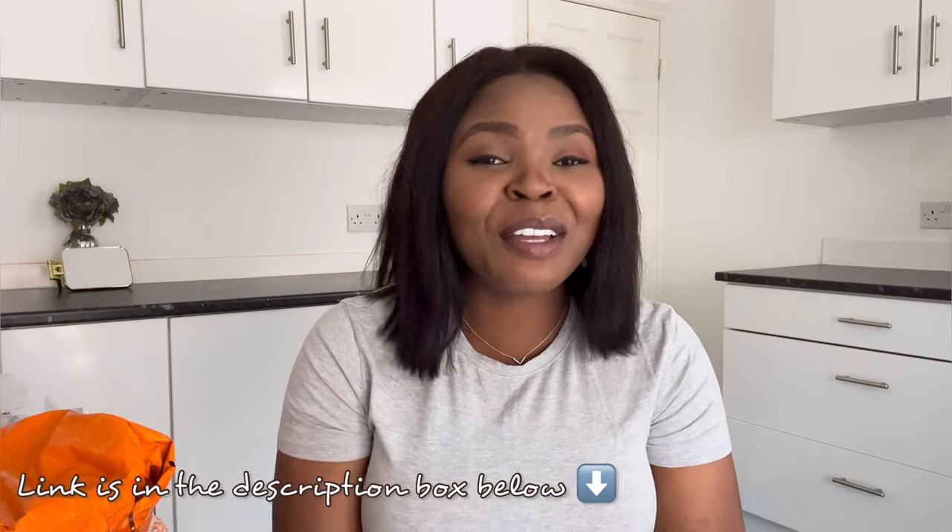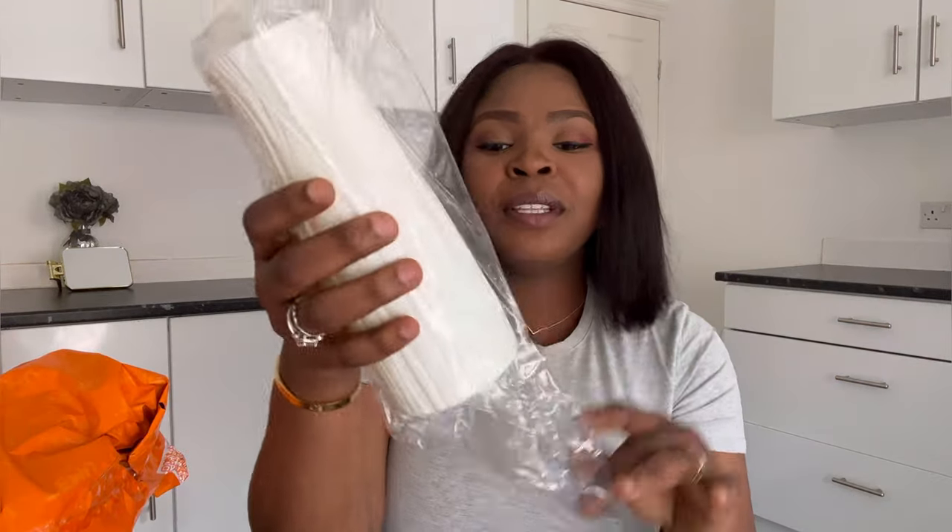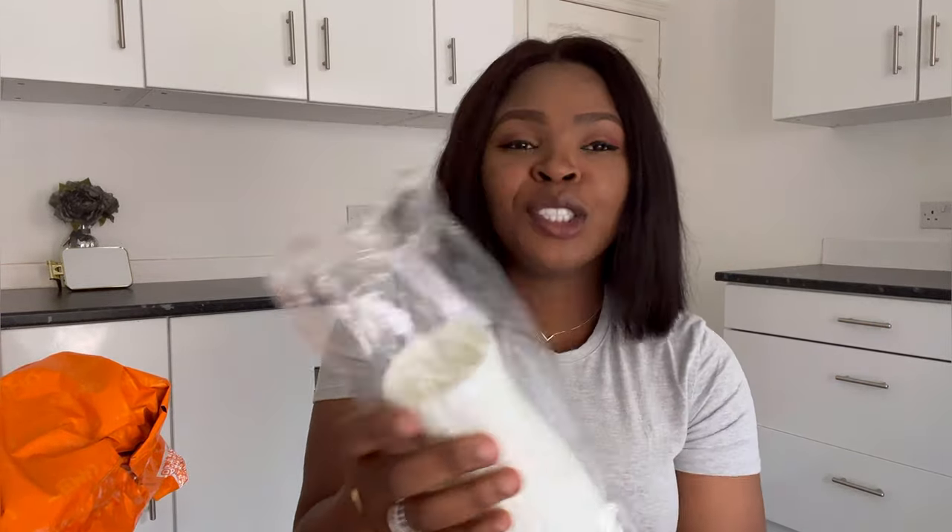If you're watching this and you'd like to download the app, I'm going to leave my link in the description box. Please make sure you use my link, because when you download the app and place your first order, I get a little commission. This doesn't affect your order or increase the price — it's just a commission I get. So please use my link when you want to shop from them.